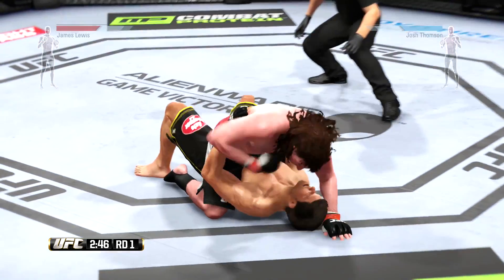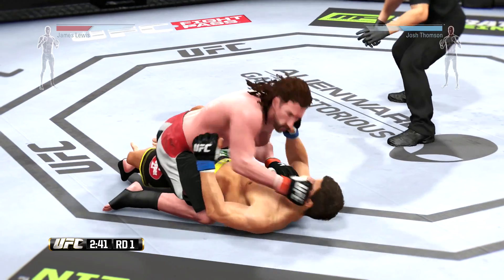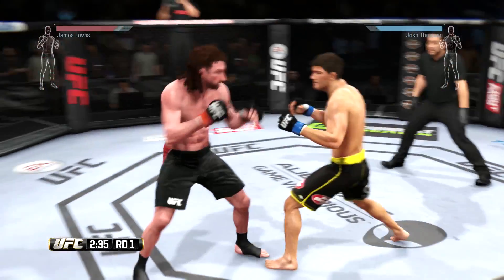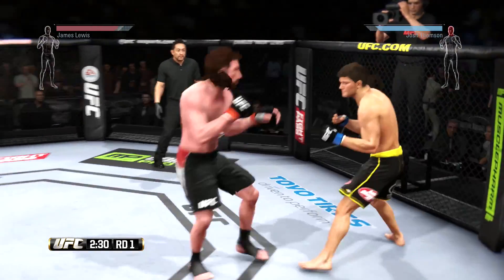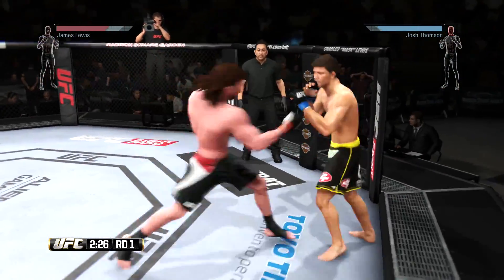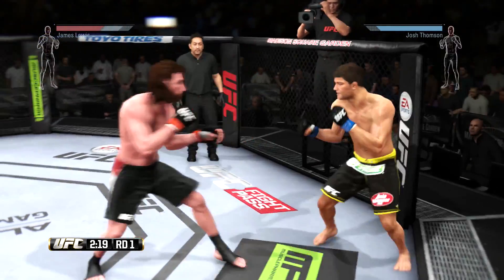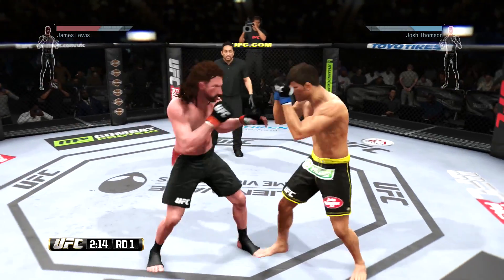And he goes down — he's in big trouble here. Vicious ground and pound. He gets out of the full mount. Big combination, he goes hands right down the middle, they're landing. Hit him with the jab. Good job blocking the punch. Let those hands go. He lands a Superman punch. Big punches!